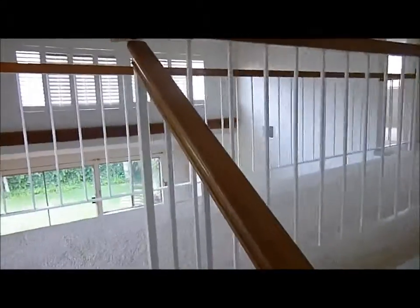Let me bring you upstairs. It is an open staircase configuration, so you can kind of see right through. At the top is this big catwalk kind of area.